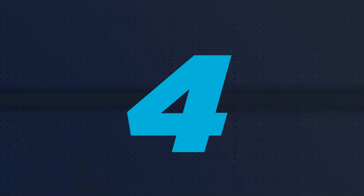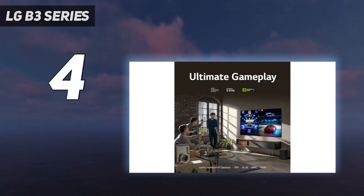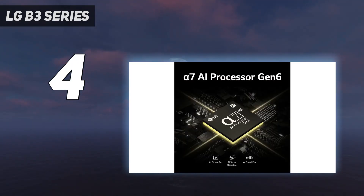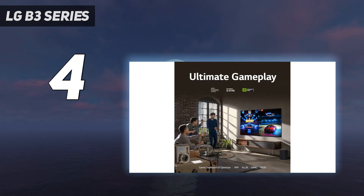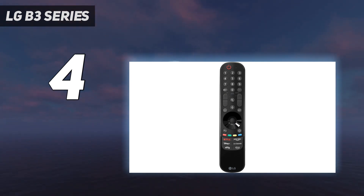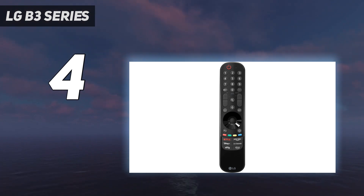Coming in at number 4: the LG B3 Series. If you're looking for a gaming TV in the mid-range price category, consider the LG B3 OLED. It's a truly splendid TV, with only a few drawbacks compared to the more expensive models. The TV has all the features of the more expensive LG C3 OLED, although the B3 is certainly dimmer. It still delivers outstanding picture quality, especially in a dark room, with its near-infinite contrast ratio delivering deep, inky blacks with no distracting blooming.